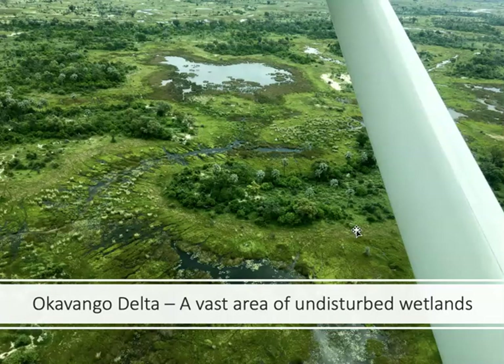This is a picture as I'm flying over the Okavango Delta to get to one of the camps. It's absolutely spectacular — a very pristine area, a vast area of undisturbed wetlands and seasonally flooded grasslands. It's home to some of the world's most endangered mammals and 22 species of globally threatened birds.